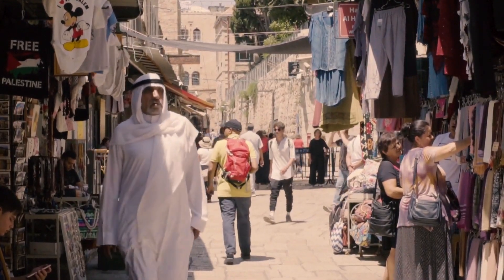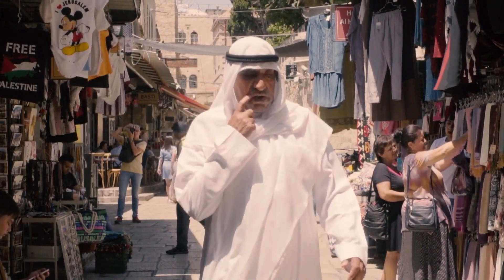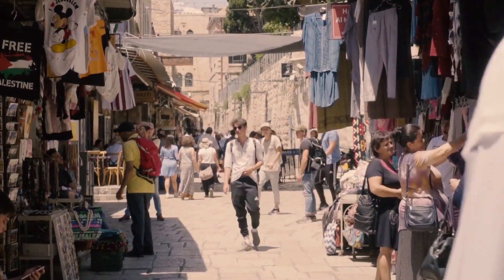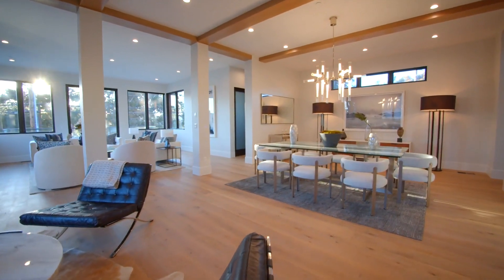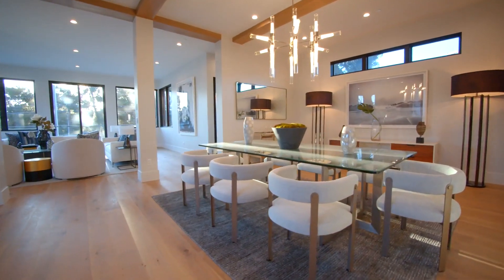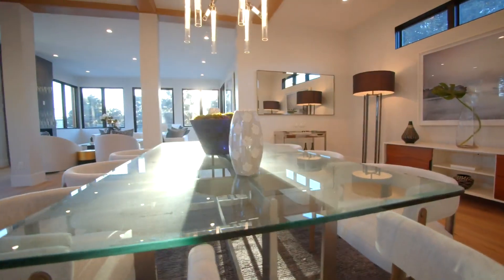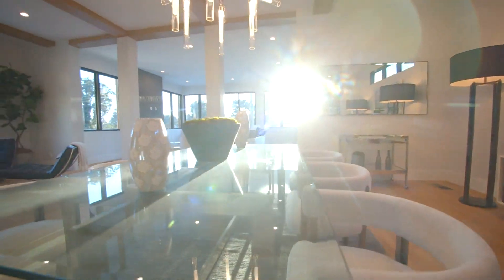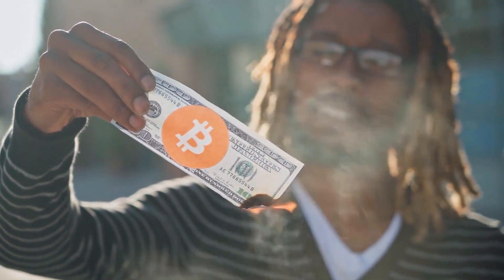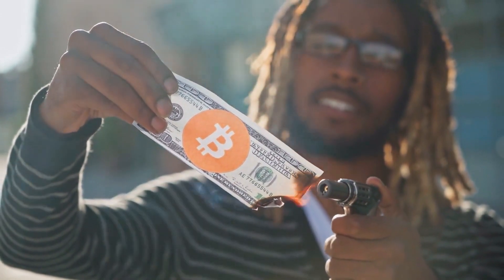Solana support and resistance are important technical markers used to buy in at key price levels where the trend can reverse direction. Support is a level where buyers become more likely to buy. Bitcoin's price dropped to $26,797.21 after a drop of 0.42%, and Coco's BCX fell to $0.60 after losing 0.77% of its value.